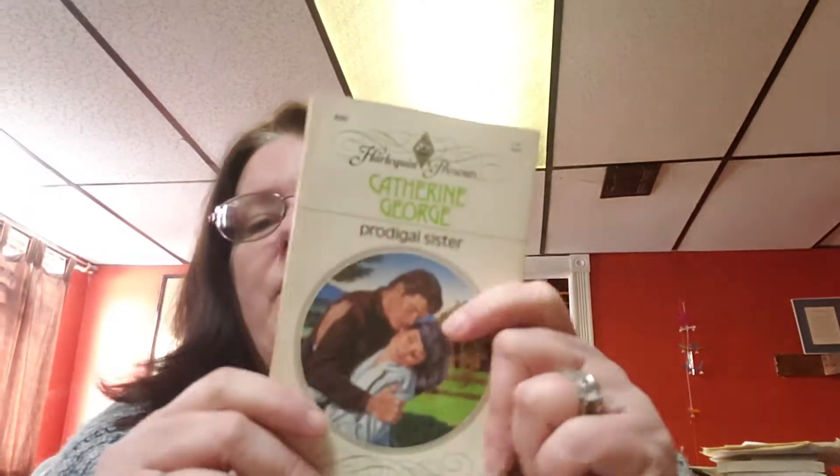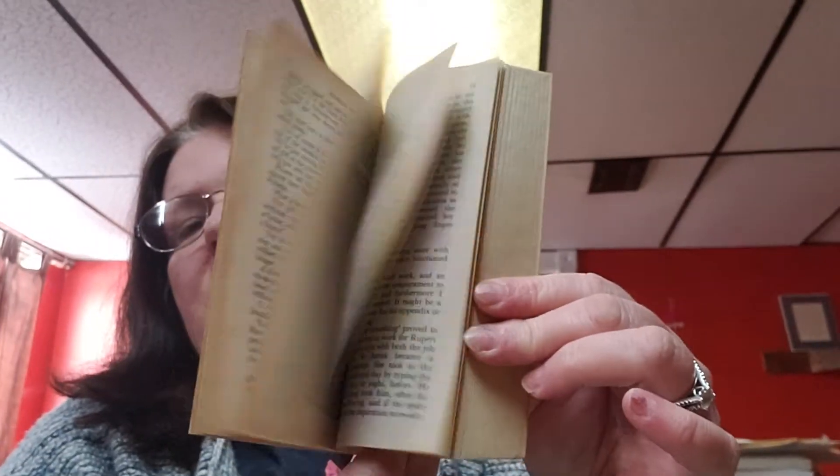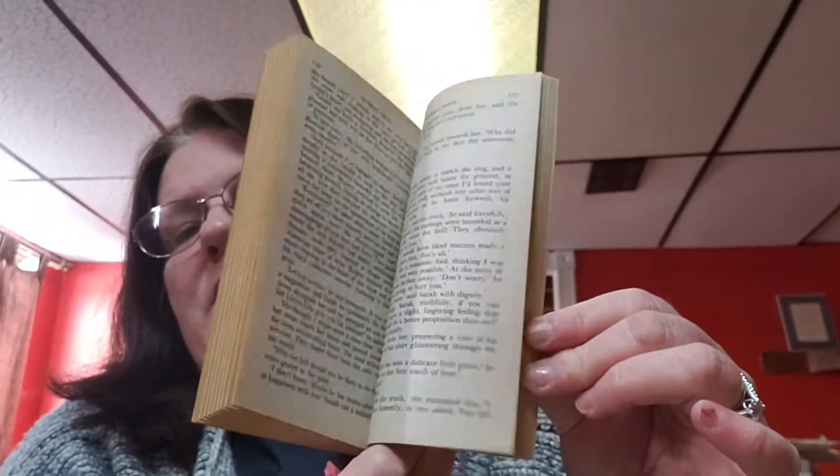The next book is The Projectile Sister by Katherine George. I can also ship via media mail as long as it's in the United States to make it cheaper. The copyright of this book is 1984, and this is what this book looks like.